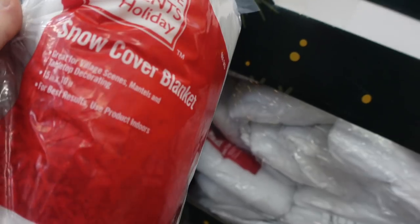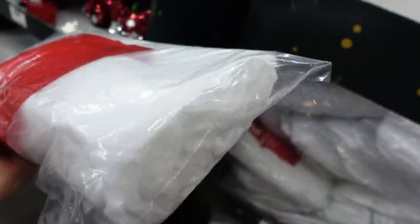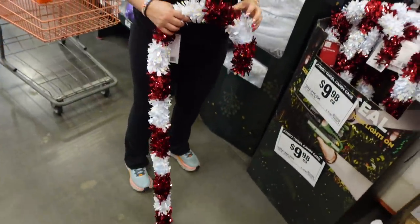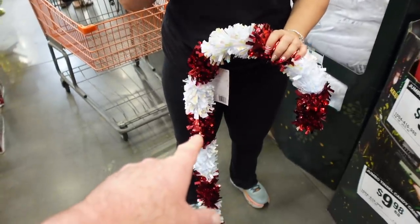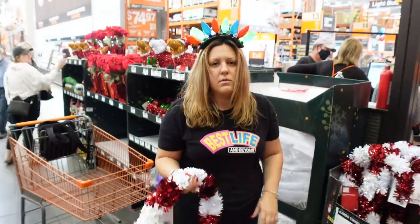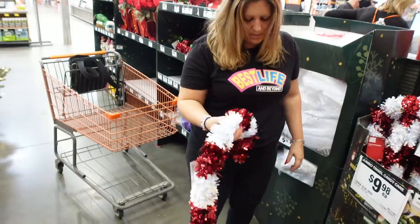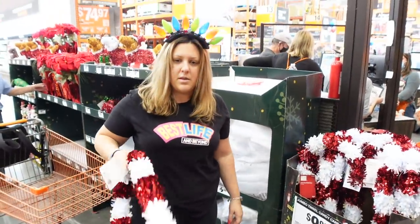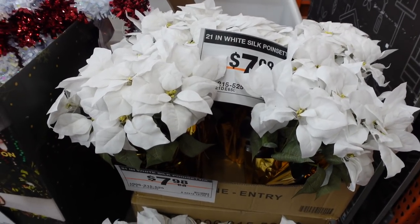For $5.98 there's the snow blanket snow cover. We already got some fluffy snow over at Target so we're good. These are cool — $9.98 tinsel candy canes. Growing up I used to have foam ones of these, a little bit fatter, and we'd mount them on the hand railing going up to the house. That's what these remind me of. You could buy multiples and make a path. There are also artificial white silk poinsettias for $7.98 — those are nice.